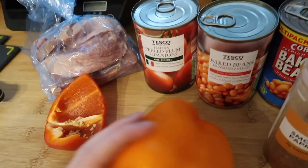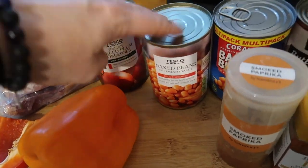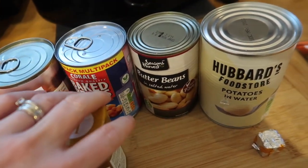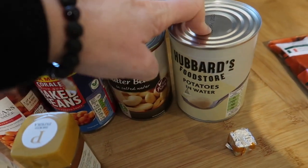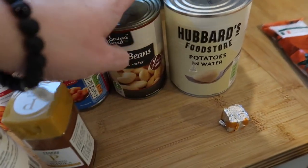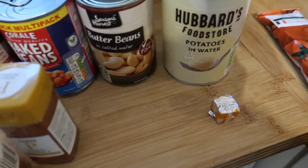I've got a massive orange pepper, half a red pepper, a tin of tomatoes, and two tins of beans including butter beans. I'm supposed to use 500 grams of potatoes but we haven't got any, so I found these tinned potatoes in water at the back of the cupboard — still in date until May 2023, so they're going in.